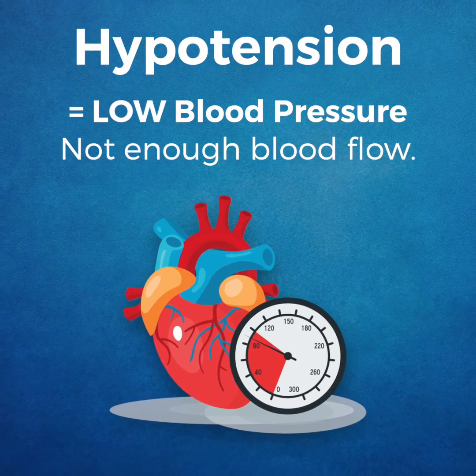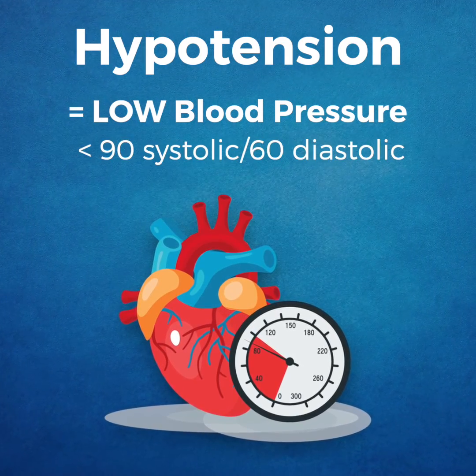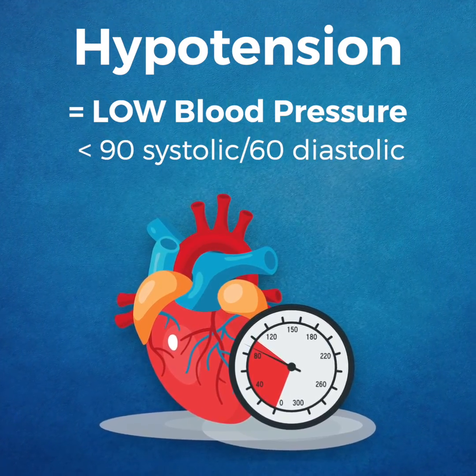Hypertension is defined by a blood pressure reading of 90 over 60 or lower, with blood not fully flowing through your body.